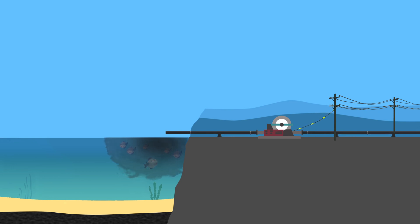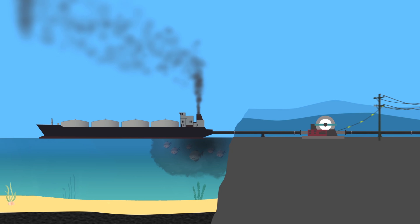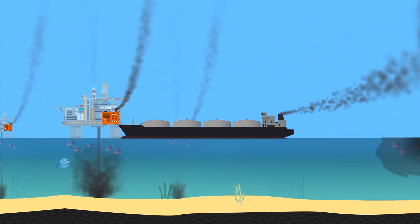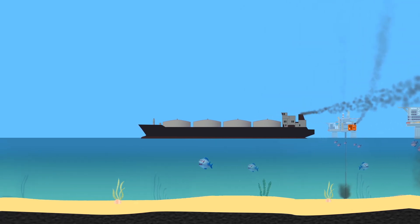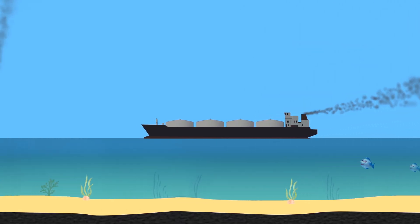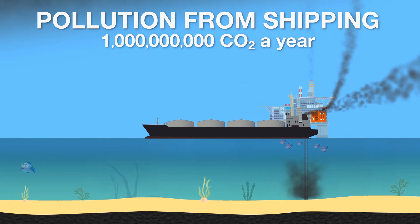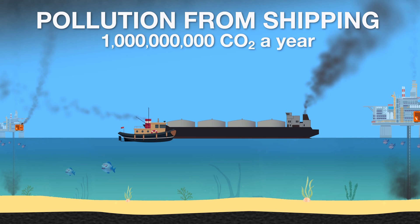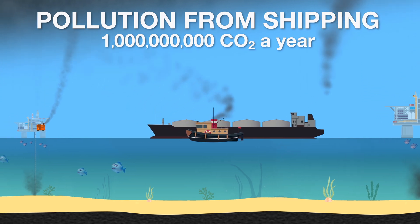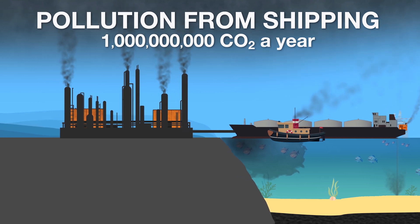Oil is also shipped. The oceans are unregulated as regards emissions, so ships use the cheapest, dirtiest fuel possible to keep costs down, making them one of the largest pollution sources on the planet. Shipping is responsible for an estimated 1 billion tonnes of CO2 per year, and 10% of that is from shipping oil. Because these tanker ships pollute so much, many countries do not allow them to operate near their coastline, so they have to be towed into port where the oil is transferred to a refinery.